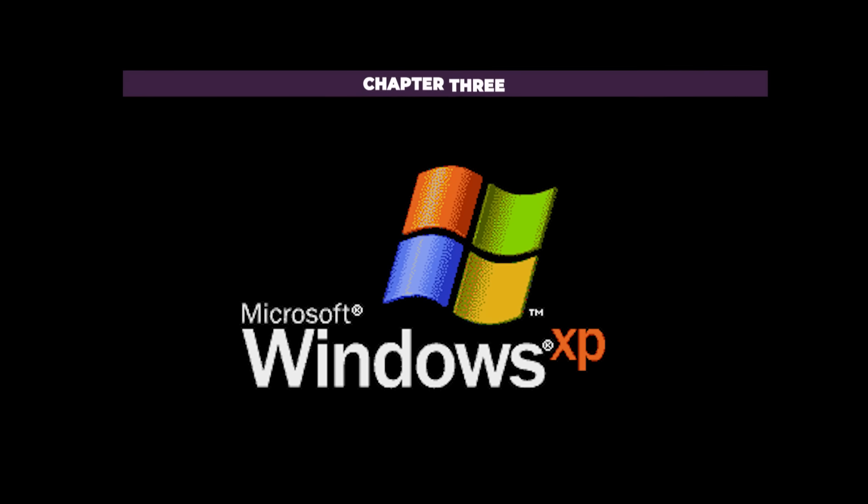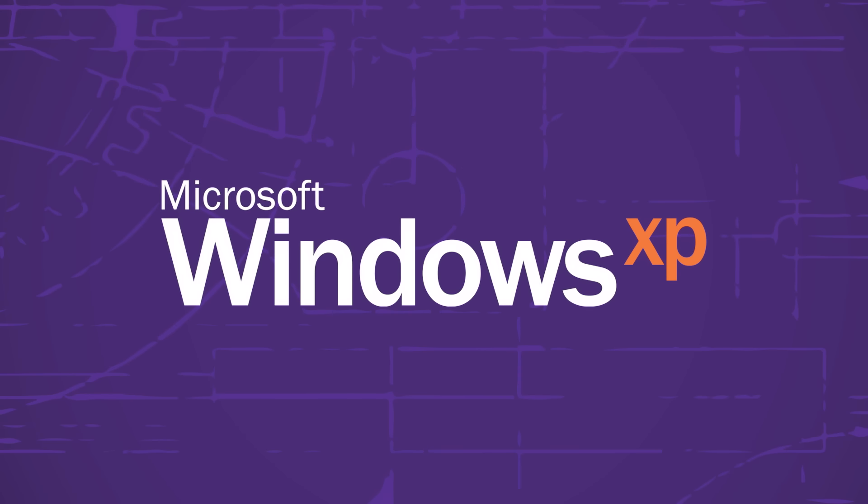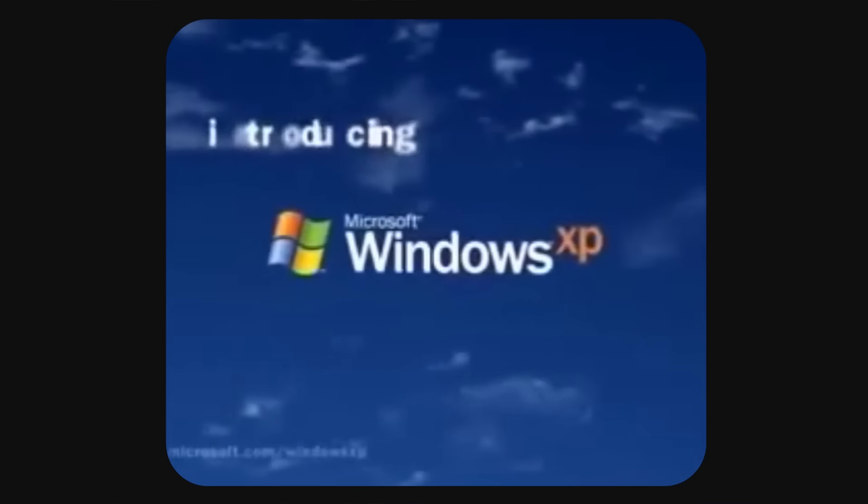Now let's delve into the digital world and discuss a real titan that many of you will no doubt remember fondly — the real OG of operating systems: that old, humble friend that always worked, had no integrated ads, and didn't come with a litany of seemingly moronic interface choices. Of course, we're talking about Windows XP. Short for 'Experience,' Windows XP was launched on the 25th of October 2001.